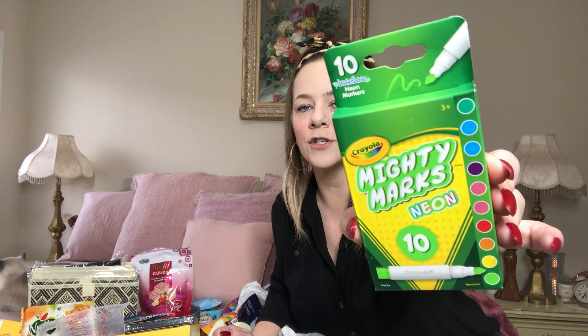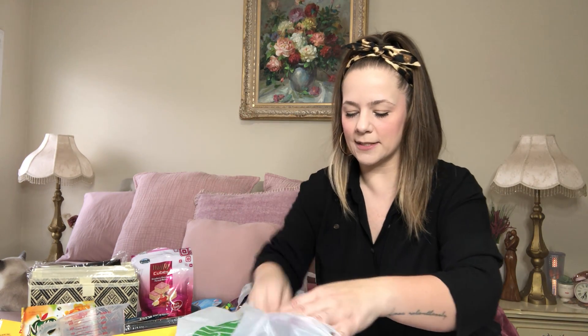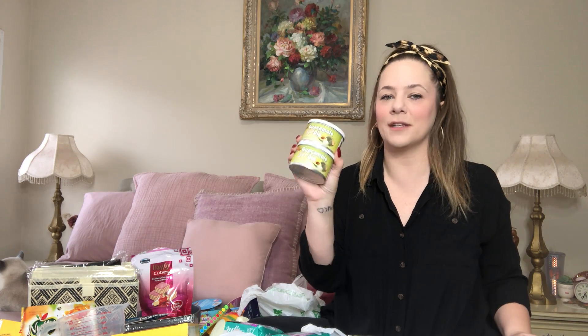I also found Mighty Marks Neon 10 Little Mini Neon Markers — really cute. I picked those up to keep in our school drawer for the kids. They also have Modest Basics — this is not Greenbrier, it's an actual name brand. Has wings. Check them out for your hygiene needs. Got some Frank's Red Hot Original hot sauce — 5 fluid ounces. And I found the guac style dip I've been searching for — it was everywhere for a while, then they stopped carrying it. I grabbed the two they had left. The guac dip is so good; Kaya loves it on her toast.